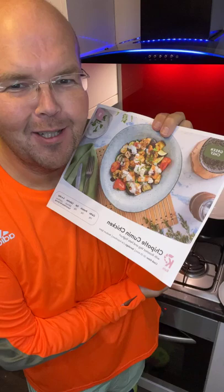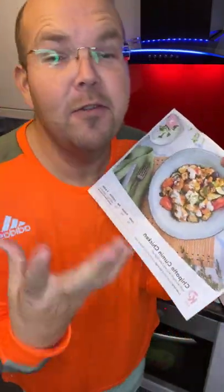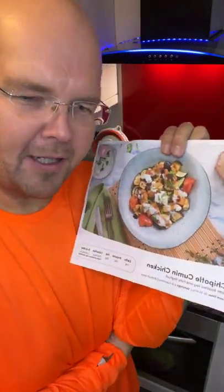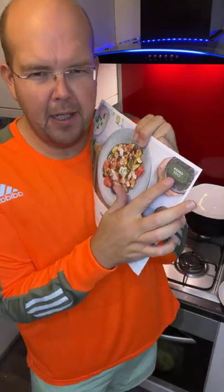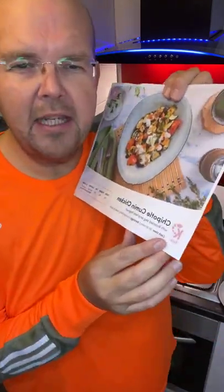Keto Cumin Chicken is the subject of today's Food for Thought. My name is Jodie Bunting. This is Jodie's Food for Thought, our daily live health tip to help you lose weight. Yesterday I explained that Green Chef, this company that delivers all your ingredients with a recipe card, they've got a new keto range.